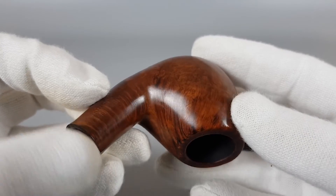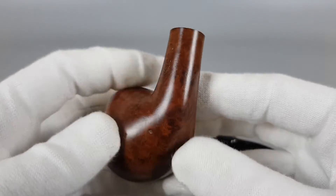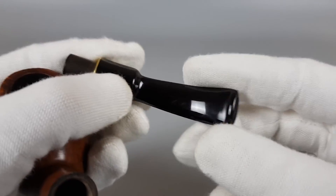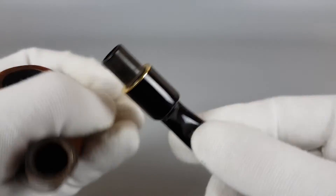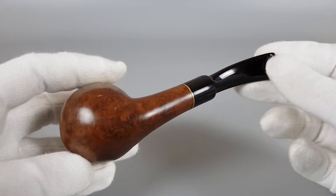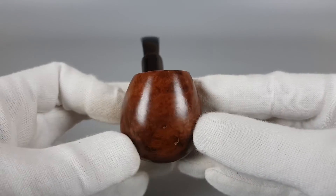The bowl is slightly angled — not a really standard bent apple. Without bite marks, with a faded Janté logo. There's a discrete brass band mounted on the stem. It's got fairly thick briar, and it's a well larger size pipe. Since the bowl is so thick and wide, you can really feel it in your hand.